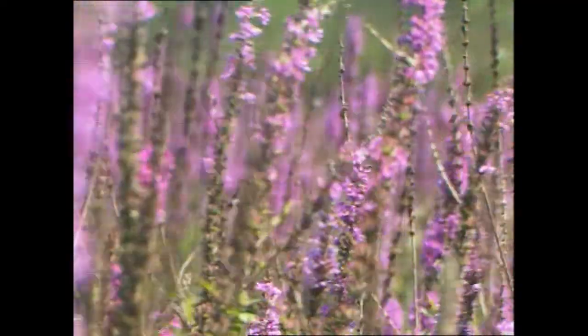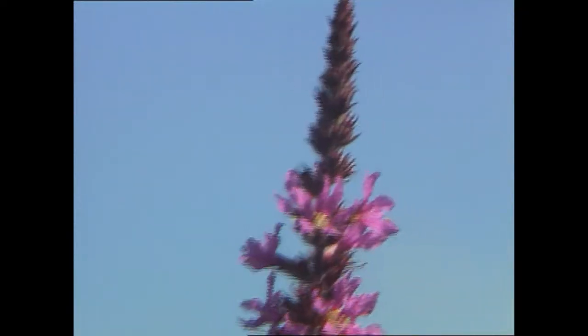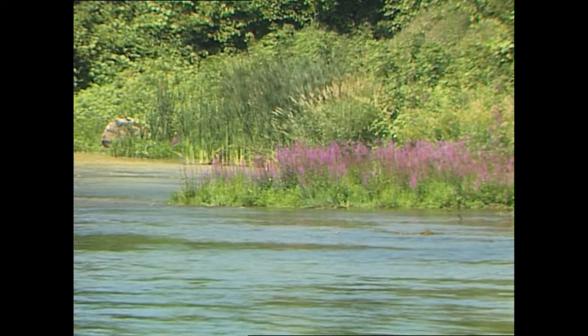Purple loosestrife is a wetland plant — an invasive, exotic plant that came from Europe many years ago in the 1800s. It produces lots of seeds and spreads very quickly. It moved into a lot of wetlands in North America, impacting virtually hundreds of species that survive in wetlands.